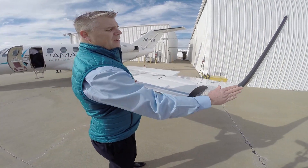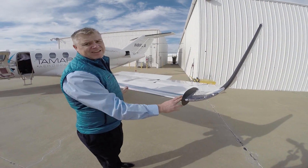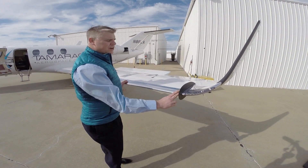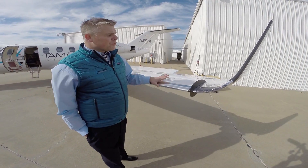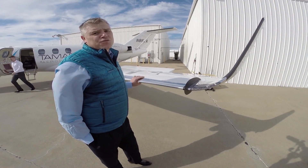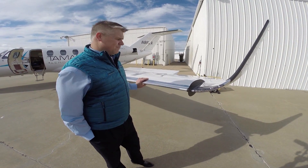Not only are we adding a winglet, but we're also adding an extension, which helps us increase the aspect ratio — the effective aspect ratio. Performance improvements for our wing device on a CJ is two or three times what you would expect from a normal passive winglet.